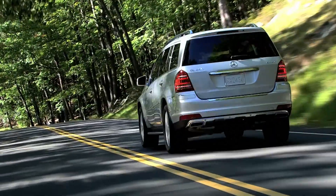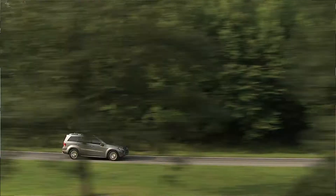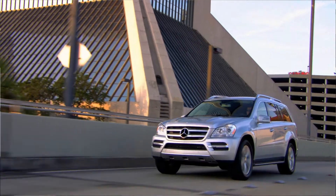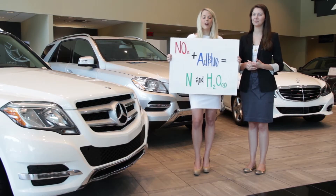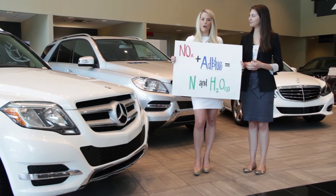So what is Bluetech? Basically, Bluetech is a technology developed by Mercedes-Benz to help diesel engines get higher efficiency without sacrificing performance. The breakthrough was the innovative liquid solution called AdBlue.